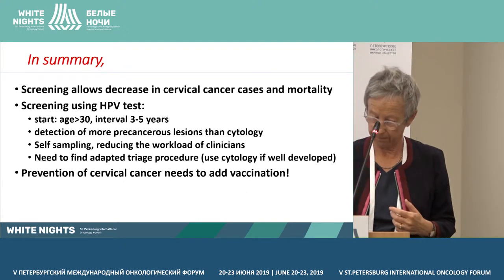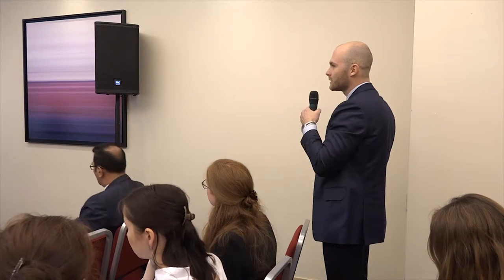Thank you. Thank you, Dr. Hood, for a very didactical and fantastically well-structured presentation. We have a question from the floor. Can you please tell in detail what algorithm is used in France for the screening program?